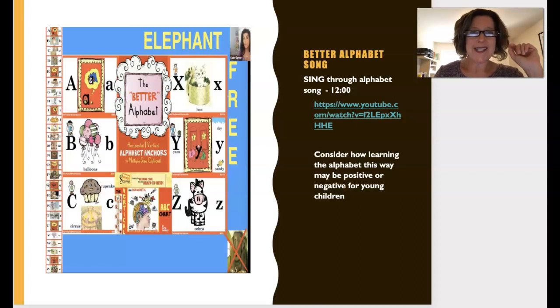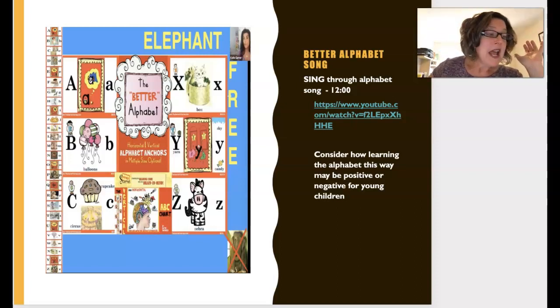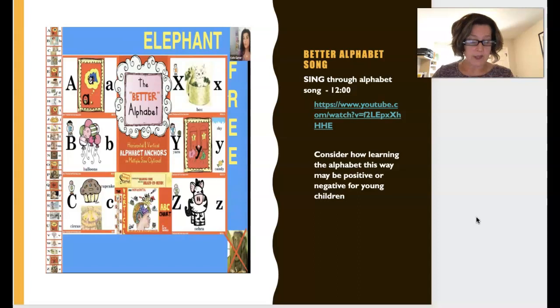I was trying to figure out how I could have you sing this during our collaborate time, but audio would be a disaster. I want you to be able to answer some of the pros and cons you think there are around an alphabet song like this. Stop the video and have a little go with this particular alphabet song.